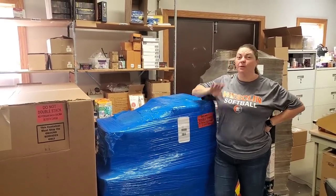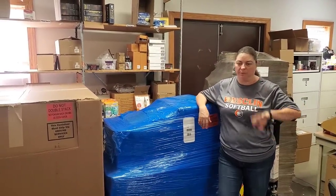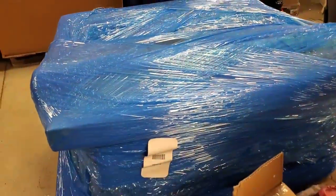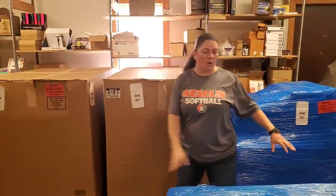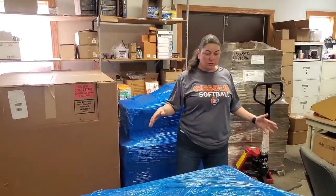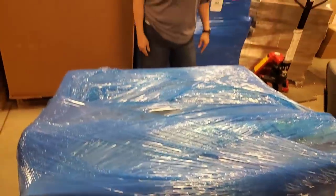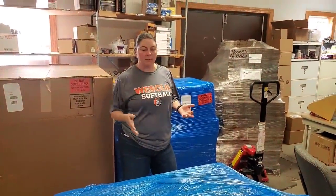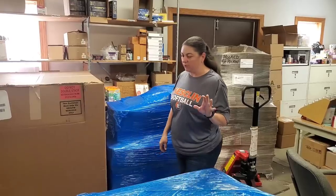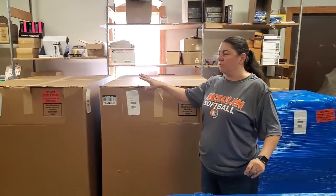Hey everybody, Heather from Hooked on Pickin. If you saw our fire sale yesterday, you saw us give you a sneak peek of these pallets being delivered. We got four pallets from Bulk.com. We're going to be opening this one for sure and may jump into another one on this video. This is an extra long pallet, legitimately way longer than normal, probably because it's got some furniture pieces. Some items will go in the store, but if you find smaller items they'll go on Monday's fire sale. Let's go ahead and start unboxing.